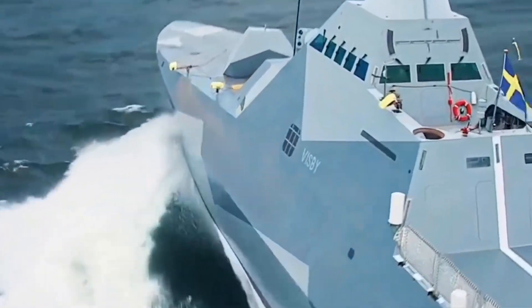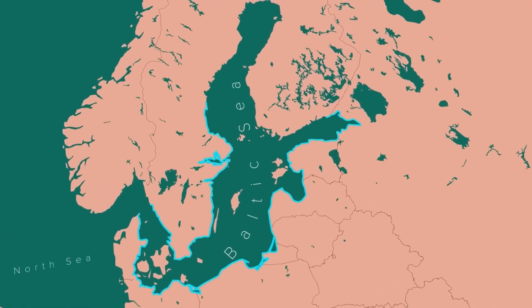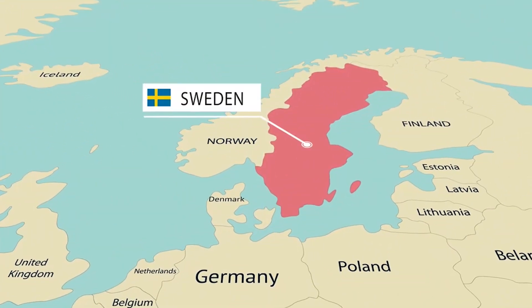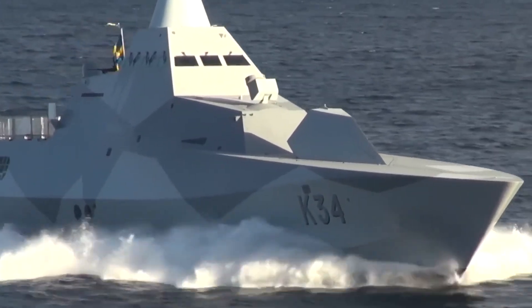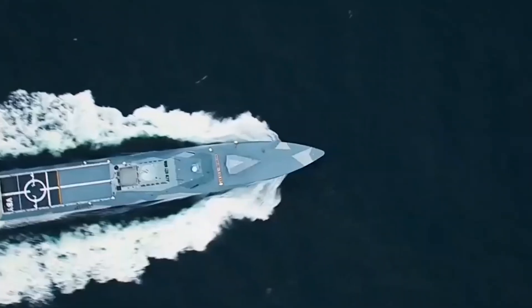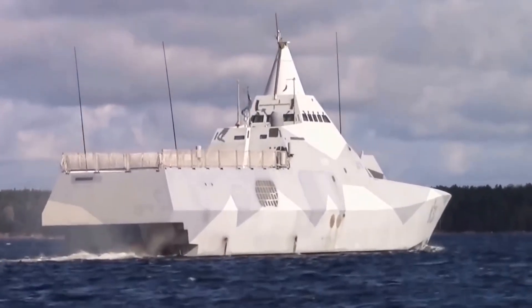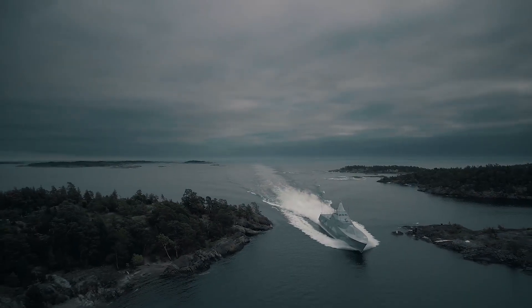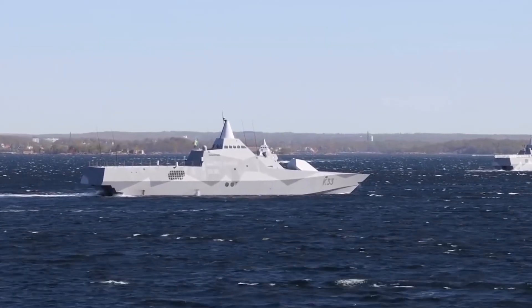These corvettes hold a crucial strategic role in the Baltic region, primarily due to the unique geopolitical landscape and the various security challenges that Sweden faces. The Baltic Sea is a significant maritime corridor for many countries, including Russia, which has shown increased military activity in the region over recent years. The strategic location of Sweden, with its extensive coastline along the Baltic Sea, necessitates a robust naval presence to secure its territorial waters and ensure the safety of maritime routes. The primary function of these vessels is to counter potential threats from adversaries, particularly Russia. The advanced stealth capabilities and versatile combat systems of these ships make them ideal for modern naval warfare, where the ability to operate undetected is paramount. These corvettes, with their ability to perform anti-surface, anti-submarine, and mine countermeasure operations, significantly enhance Sweden's defensive posture in the region.